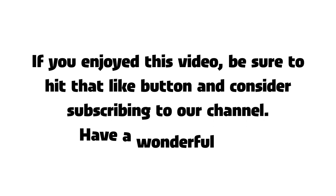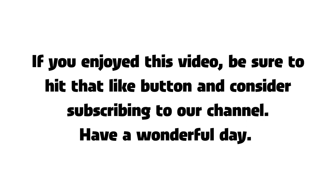If you enjoyed this video, be sure to hit that like button and consider subscribing to our channel. Have a wonderful day!